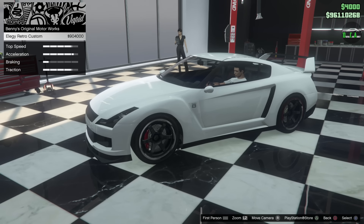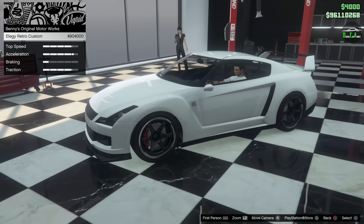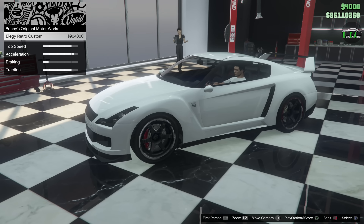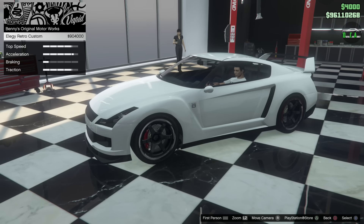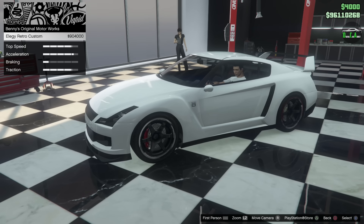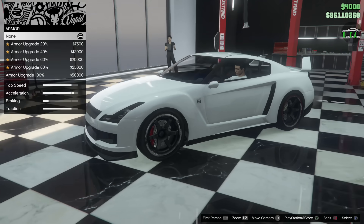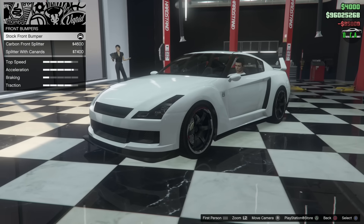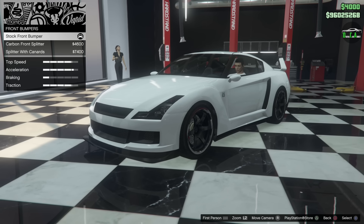The first thing we're looking at is the Elegy Retro Custom conversion cost — this is the Benny's upgrade to convert it into the Elegy Retro Custom, which is mainly based on the R33. This of course is the R35. That conversion is $900,000, and this came out back in 2016, so it's been almost five years. Keep in mind as we go through all these upgrades, Rockstar has not gone back and added any extra upgrades to the regular version of this car — these are all standard from day one of GTA Online, 2013.